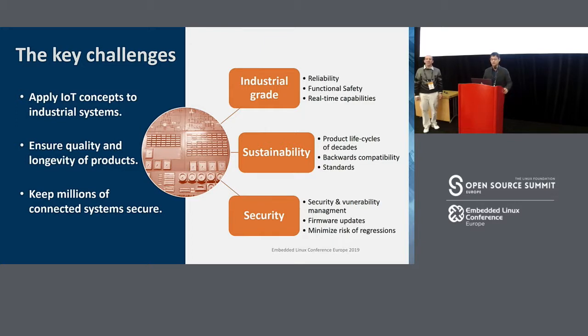For industrial-grade, some requirements include reliability, functional safety, and real-time capability. For sustainability, there are demands such as product lifecycle of decades — this is very important, meaning we have to maintain and fix it for a long time. The next is backward compatibility and standards. For security, we have to manage security and vulnerabilities, do firmware updates, and minimize the risk of regression.